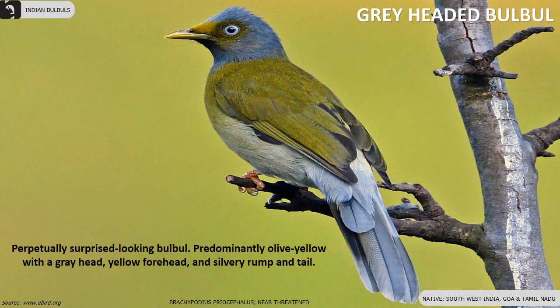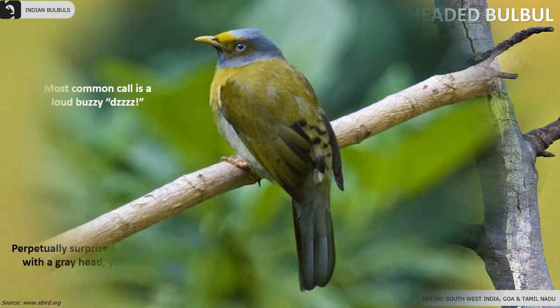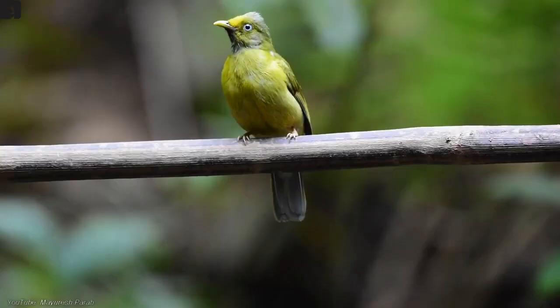Grey-headed Bulbul is a perpetually surprised-looking bulbul. They are a near-threatened species found in southwest India, Goa and Tamil Nadu. Predominantly they are olive-yellow in colour with a grey head, yellow forehead and silvery rump and tail.